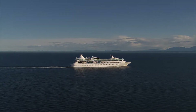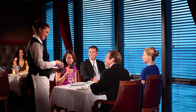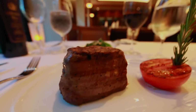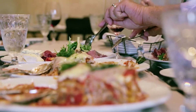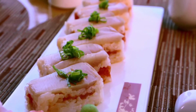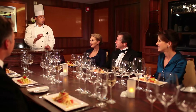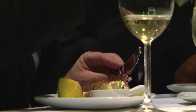On Grandeur of the Seas, unique specialty restaurants make any night a special occasion. Our signature steakhouse, Chop's Grill, boasts succulent cuts and the best dry-aged steaks found anywhere. At Giovanni's Table, classic Italian dishes are homemade and served for sharing by the whole family. And the traditional Japanese dishes at Izumi are designed to impress with pure, delicate flavors and impeccable presentation. For an exclusive experience, the Chef's Table is co-hosted by the executive chef and sommelier for an intimate wine pairing dinner of five courses.